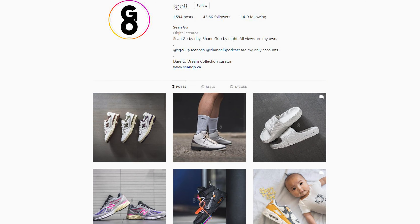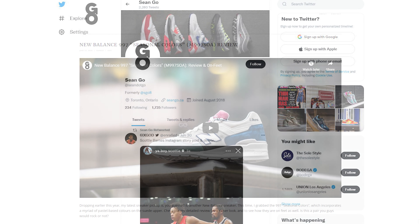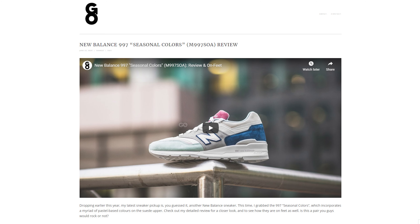What are your overall thoughts on this colorway? Did you pick up a pair, or did you pass? Either way, drop a comment down below. If you liked this video, be sure to like, comment, and subscribe to my channel if you haven't yet. You can follow me on Instagram at esko8, follow my Twitter at sean.go, and visit my website at seango.ca. Until next time, thanks so much for watching — hopefully you enjoyed this review, and I'll catch you all in the next one.